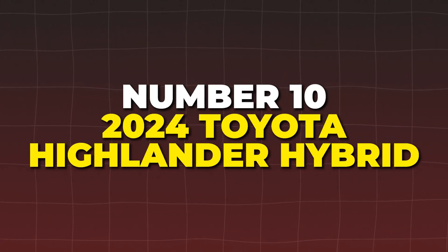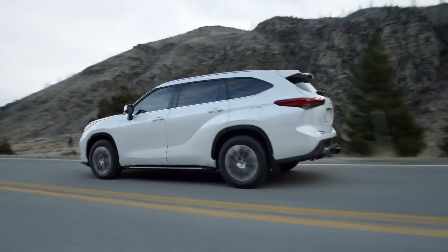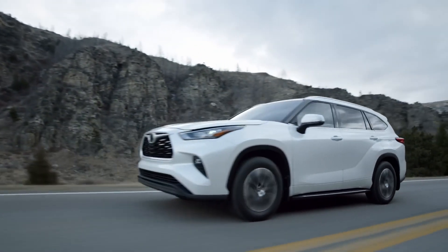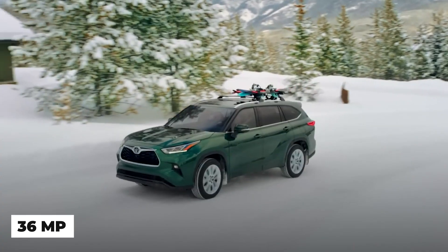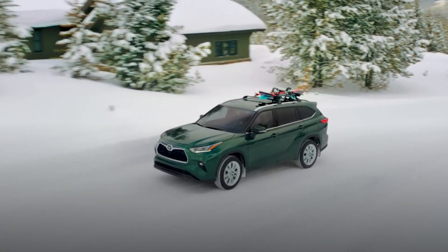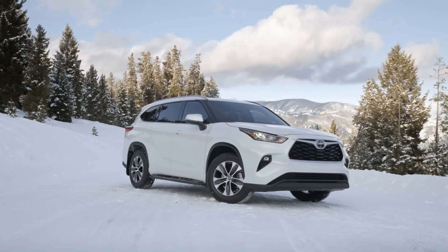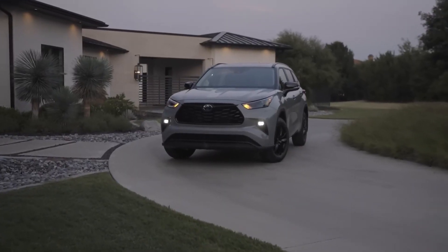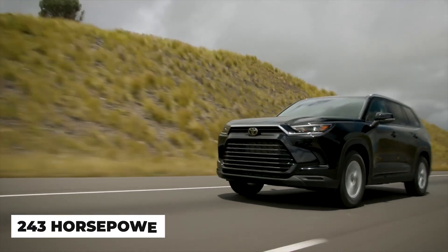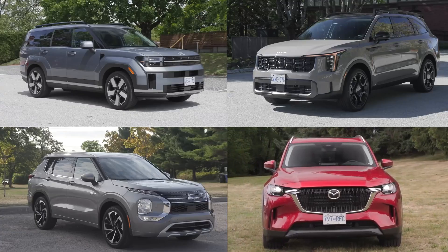Number 10: the 2024 Toyota Highlander Hybrid. The 2024 Toyota Highlander Hybrid is a testament to how far hybrid technology has come, offering a combined fuel economy of 36 MPG. This SUV is perfect for families who want to reduce their carbon footprint without sacrificing space and comfort. Under the hood, a 2.5-liter four-cylinder engine works seamlessly with electric motors to deliver a total of 243 horsepower, ensuring a smooth and efficient drive ideal for both city commuting and long highway journeys.